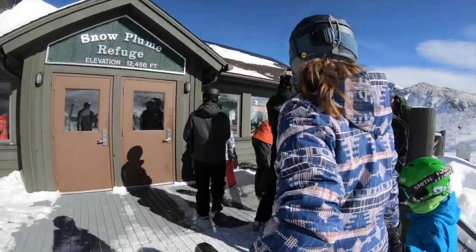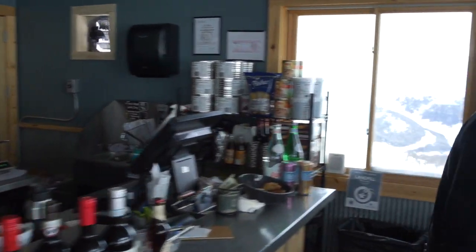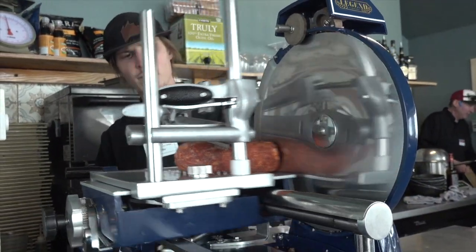At the top of many of our lifts, you will find Il Refugio, our European Bistro. It is the highest lift-served restaurant in North America, in a building that is completely solar powered. Don't miss this scenic lunch spot for wine and charcuterie pairings.